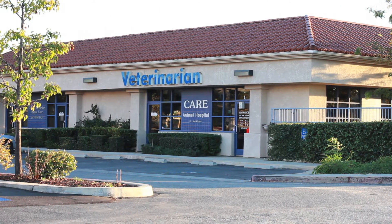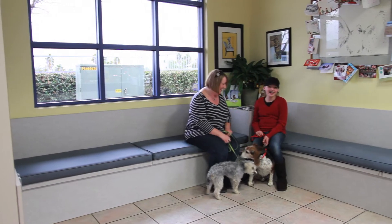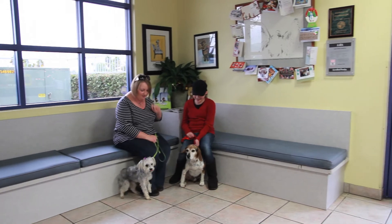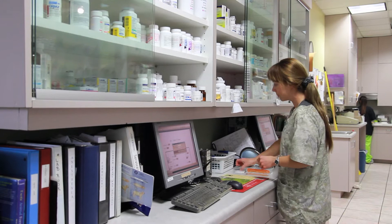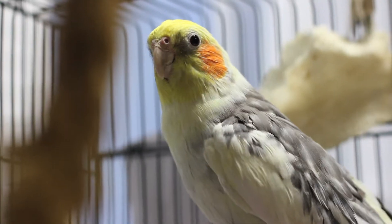We provide a convenient parking lot and open, comfortable reception area for you and your pets. The spacious exam rooms, well-stocked pharmacy, and treatment room make your visit convenient as well as efficient.